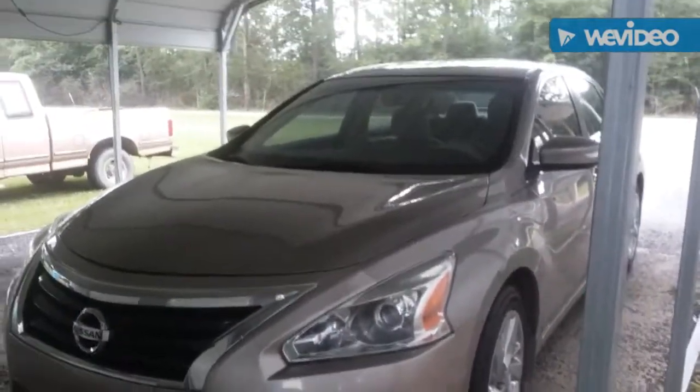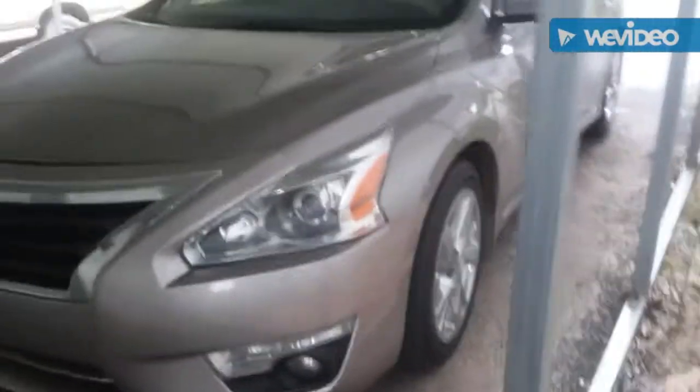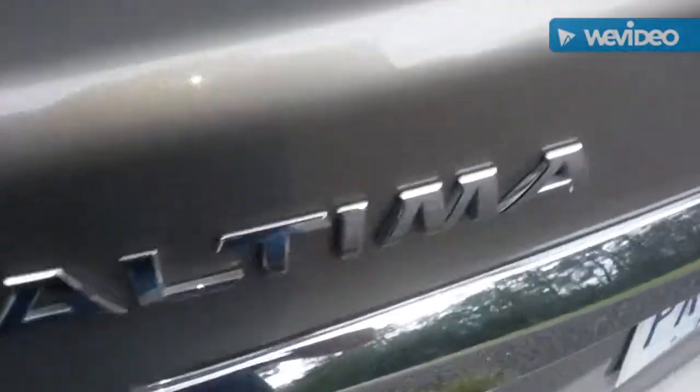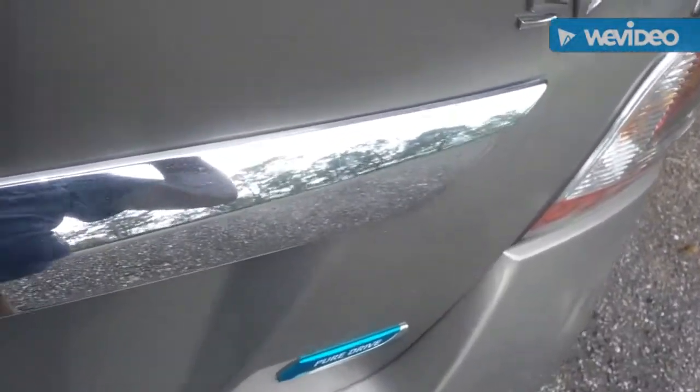Hello everyone, welcome to a tour of a 2014 Nissan Optima. This is a 2014 Nissan Optima SV Pure Drive — very nice. It has the blinkers on the mirrors, which helps with the keys in your pocket. You can press the button. It says Optima SV and Pure Drive.